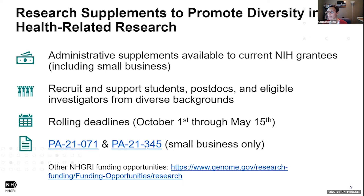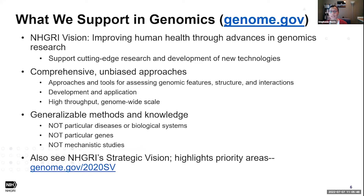To wrap up broadly, what we support in genomics at NHGRI: consistent with NHGRI's vision to improve human health through advances in genomics research, we support cutting-edge research as well as the development of new technologies and methods to study genomics. The technologies and methods should be comprehensive and unbiased — that is, approaches and tools for assessing genomic features, structure, and genomic interactions, including the development of tools as well as applications to address specific research problems.